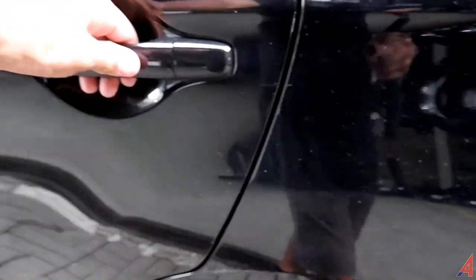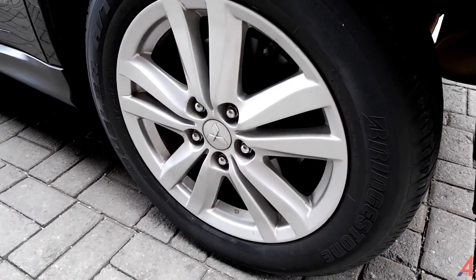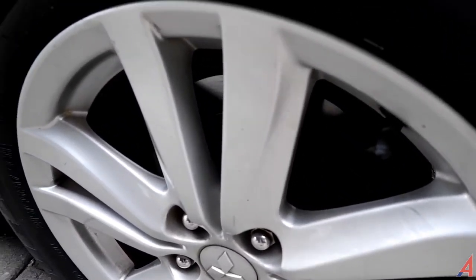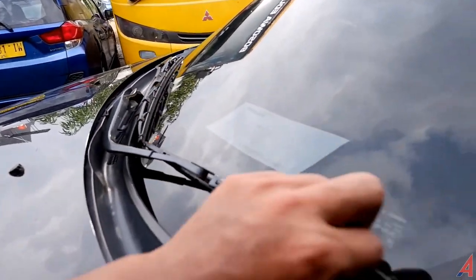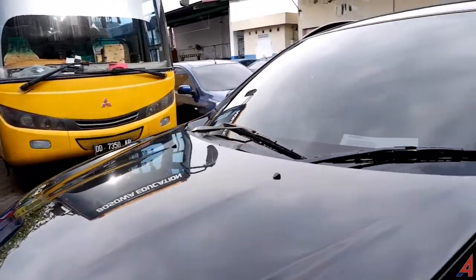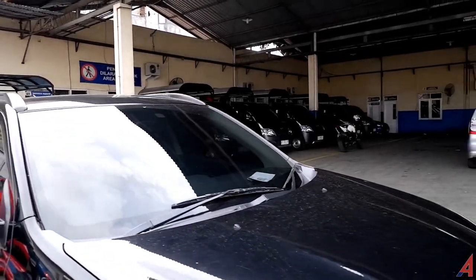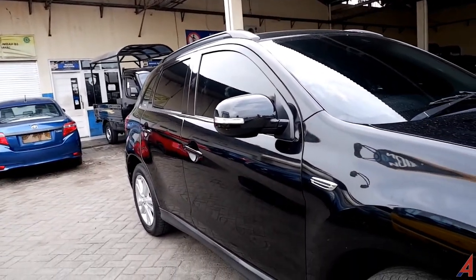Handle pintunya sama, kondisinya masih bagus dan masih berfungsi. Tempat pengisian bahan bakarnya adanya di sebelah kiri. Di bawah adalah ban belakang ukurannya sama seperti di depan, dan sistem pengereman belakang juga sudah menggunakan disc brake. Wiper framenya besi. Bagian kaca depannya kondisinya masih oke, tidak ada baret atau pecahan. Kaca bagian sebelah kiri dan kanannya juga kondisinya oke.